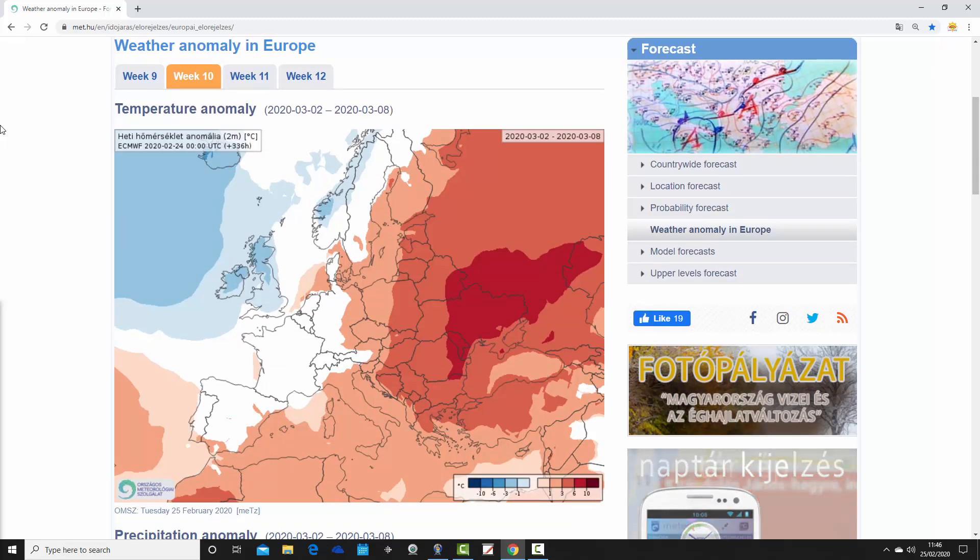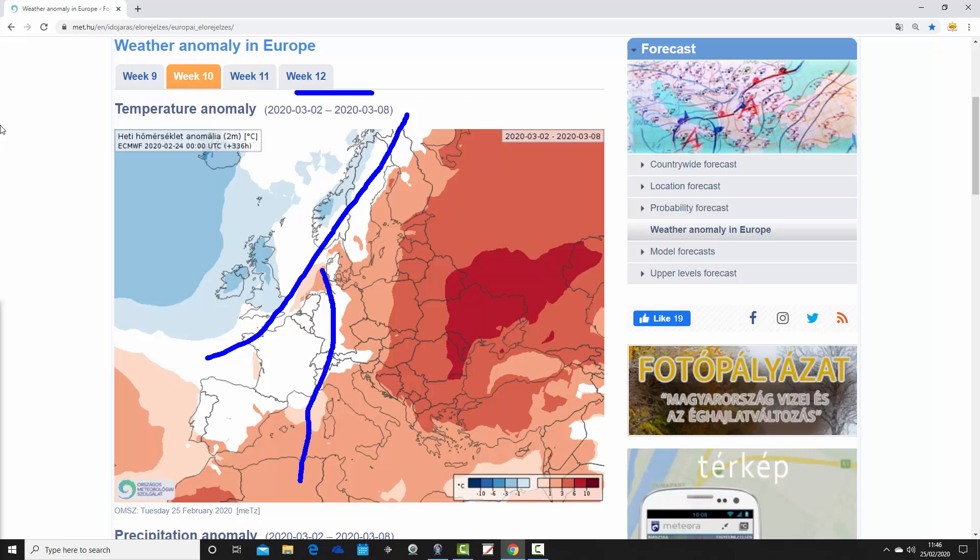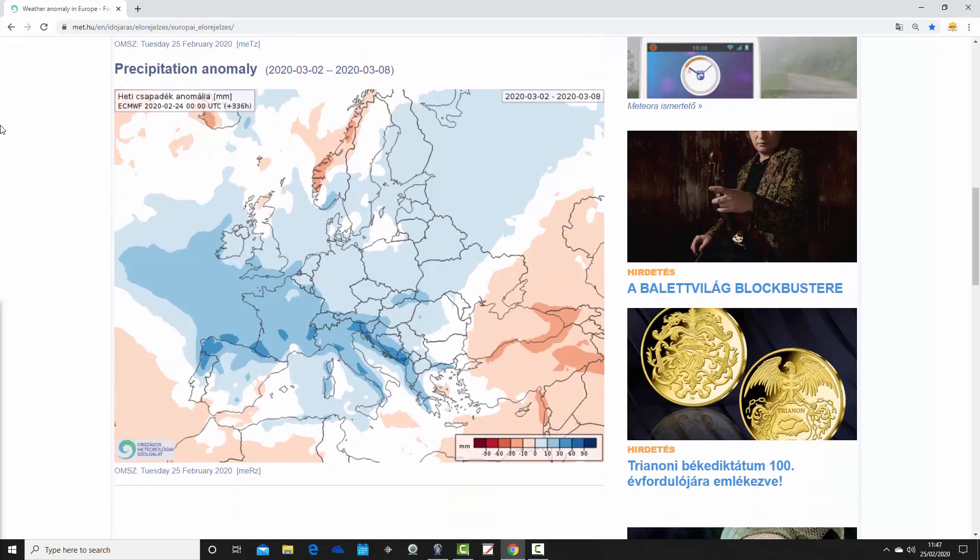Moving on to week two, which is week 10 for the year - the 2nd to the 8th of March. There's a real east-west split. It's still a bit cold on average for parts of Norway and down into the UK and Ireland - the first week of March being forecast colder than average in the extreme northwest. The ECM hasn't flagged this up terribly well in previous weeks. Meanwhile, from Poland eastwards it's warmer than average, and from Ukraine down towards the Black Sea temperatures are around 6 to 10 degrees above average - exceptionally mild conditions continuing on the eastern side of Europe.